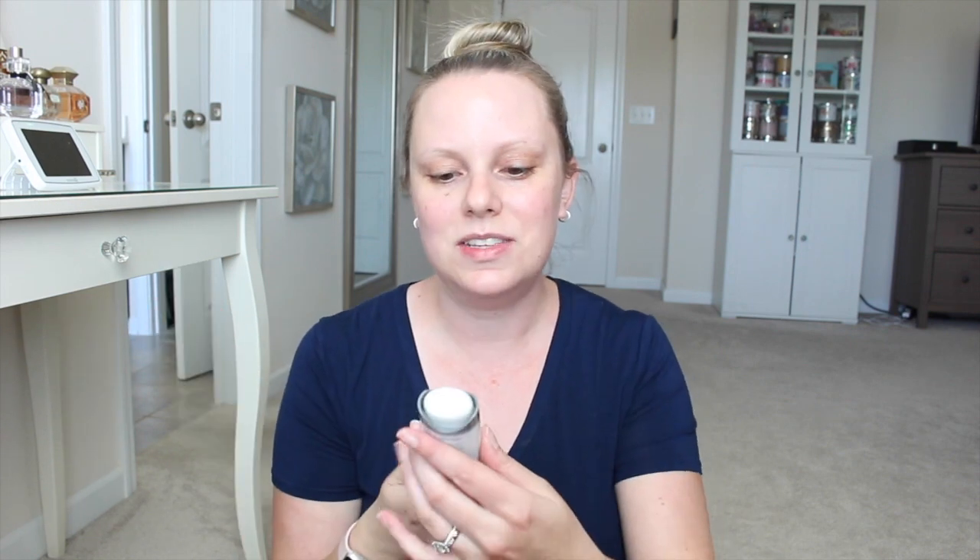Their editors went through, picked their favorite beauty products, and put together a limited edition box. I thought we could open this up together. While I'm doing that, I'll do a face mask — why not? This face mask has nothing to do with Look Fantastic by the way, I just figured I'd do it while I was filming. It's from Dermalogica.